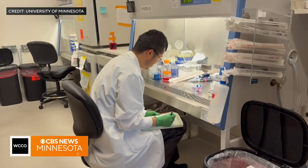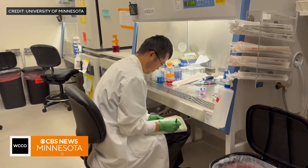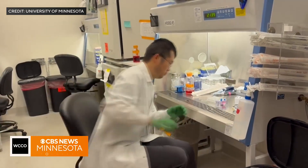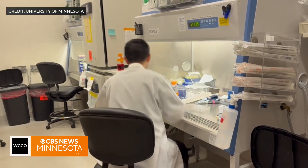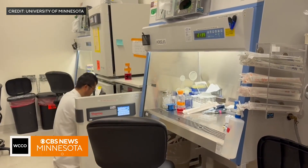A lot of our work is preclinical. So we make new engineered cells and we test them for their ability to fight cancer. Sometimes we do this simply in a dish attacking cancer cells, and then sometimes we use animal models where we implant human tumors and then see if we can eradicate them.